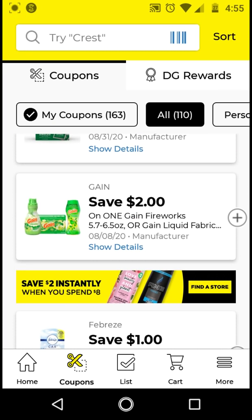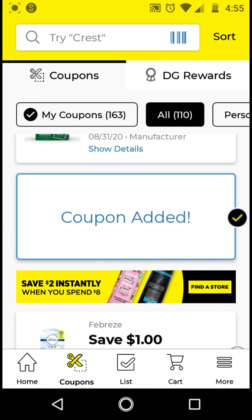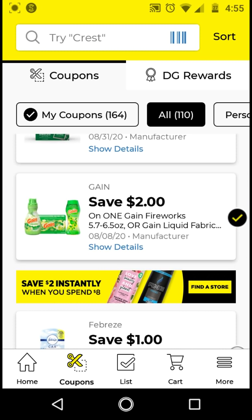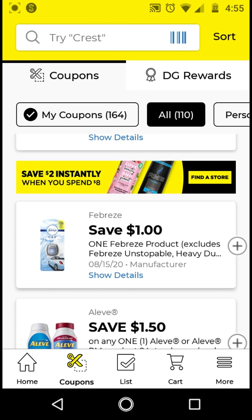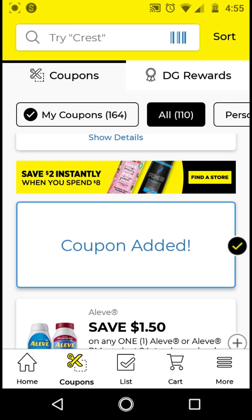The Gain products are $3.95. With this $2 off digital, it'll be $1.95. Go ahead and clip that. The Febreze products are $3. With this $1 off digital, it'll be $2. I believe this is not working with the $5 off $20, so we will have to wait and see.